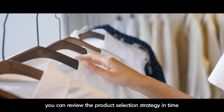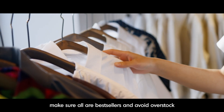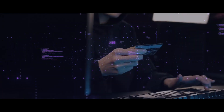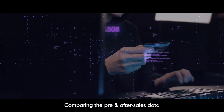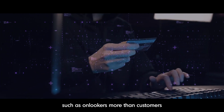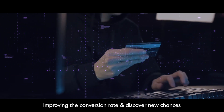According to monthly and annual commodity popularity data, you can review the product selection strategy in time and optimize the supply chain, making sure all best sellers are stocked and avoiding overstock. This will greatly reduce operating costs. By comparing pre and post-sales data and finding potential issues in time — such as onlookers exceeding buyers — you can improve the conversion rate and discover new opportunities.